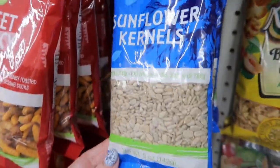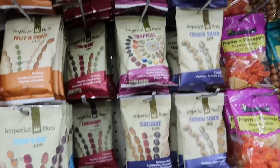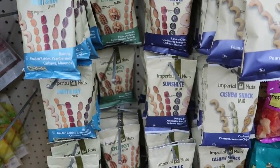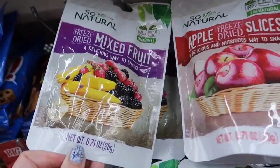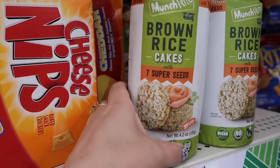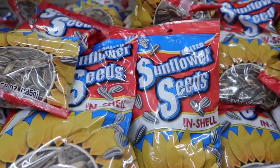The next challenge was from Raina from Randomly Raina — I'll have her channel linked above. She challenged us to find a healthy snack item at the Dollar Tree. Here's your first option, and there are all of these too. These have been around for a very long time, but I've never seen the mixed fruit one — that one is new to me. You definitely have some choices there.